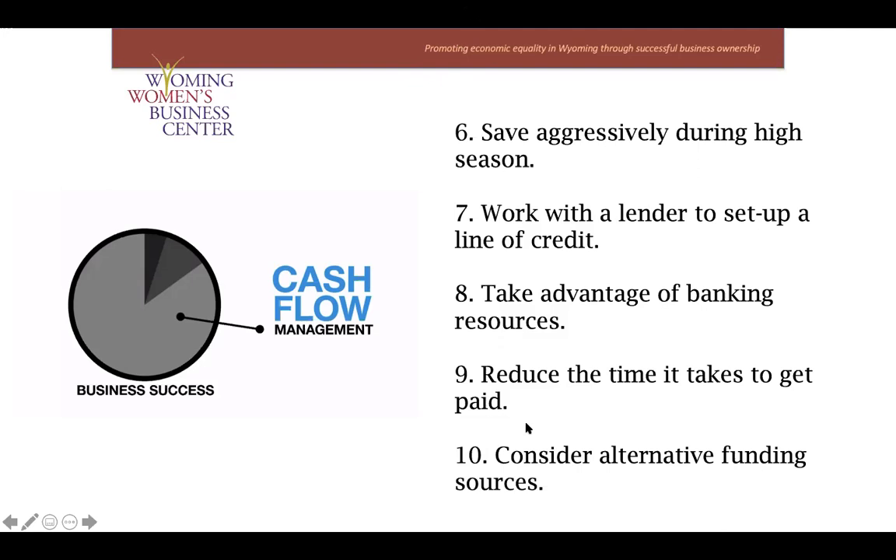Here's a poll question: I have a savings plan in place for my business and I currently have cash reserves to cover at least one month of expenses — are you in the yes camp or the no camp? It's always good to answer this question for yourself, and for those in the no camp, we need a plan and a budget.